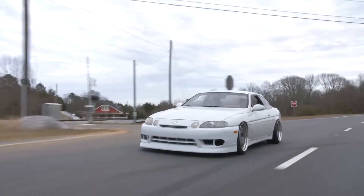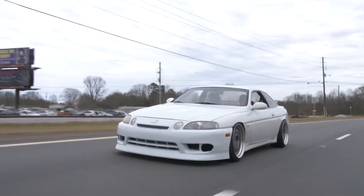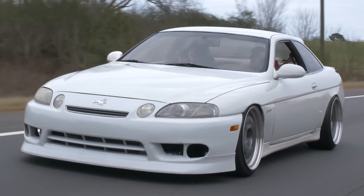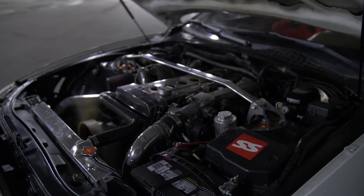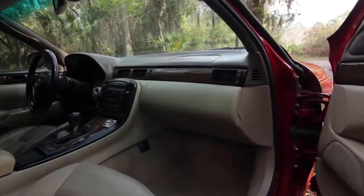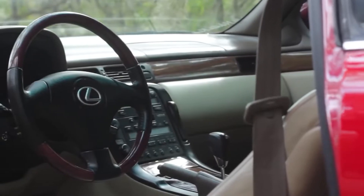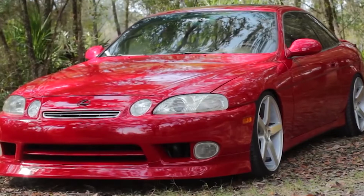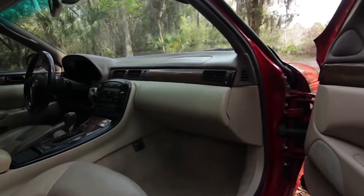An easy way to get a steal on one of these cars: if you see a listing saying the fuel pump isn't running, it might not actually need a new pump — it could just not be getting the 12 volts it needs. An easy fix is running a wire straight from the battery to the fuel pump so it gets 12 volts all the time.